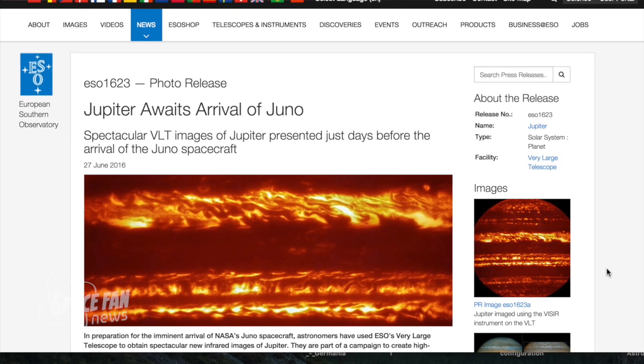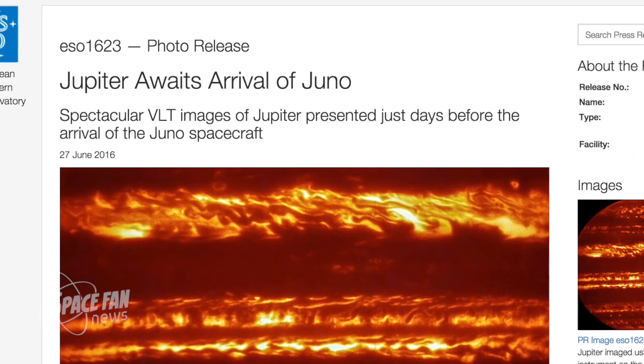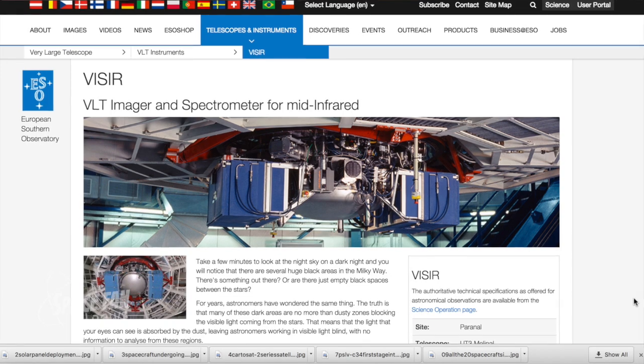As I've reported many times over the last few months, NASA's Juno mission is expected to arrive at Jupiter this July 4th weekend after a five-year jaunt to the gas giant. In preparation for Juno's arrival, astronomers using ESO's Very Large Telescope have obtained spectacular new infrared images of Jupiter. They are part of a campaign to create high-resolution maps of the giant planet, which will inform the work to be undertaken by Juno over the coming months, helping astronomers to better understand the gas giant ahead of Juno's close encounters.